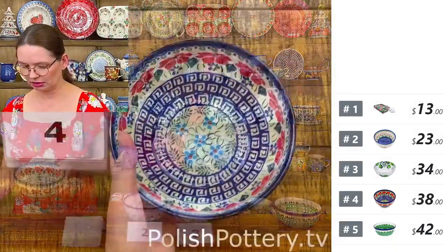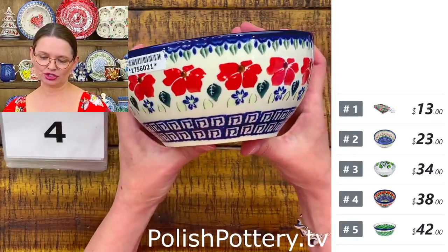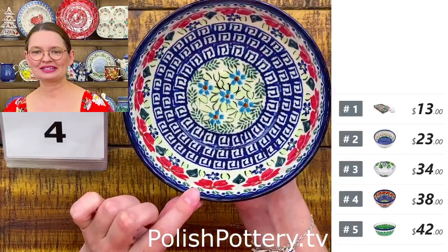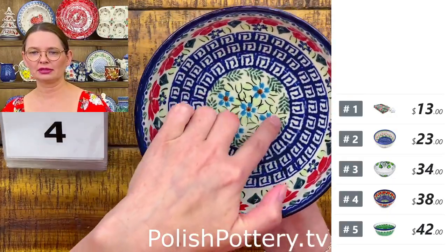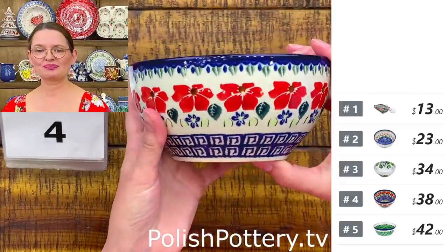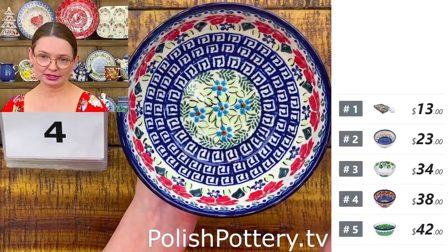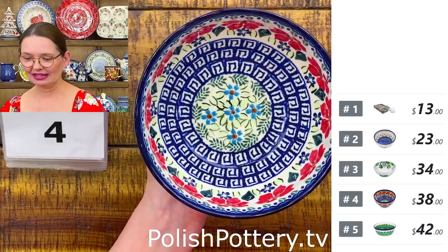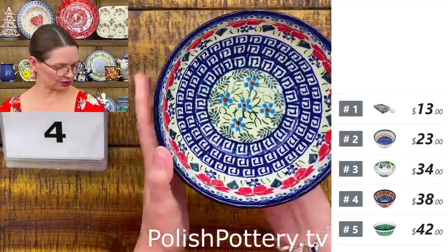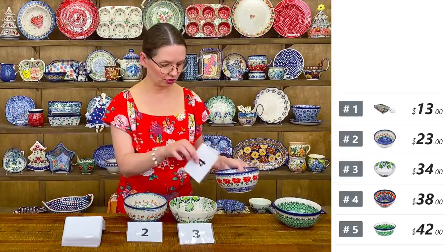Number four is the beautiful Gratian Fields pattern from Bona. Six inches in diameter, three inches deep. I love the middle with baby blue flowers — the outside is gorgeous but the inside is even better. Another cereal, soup, or ice cream bowl. It's $38 tonight. Numbers two and four are the same size: six inches in diameter, three inches deep.